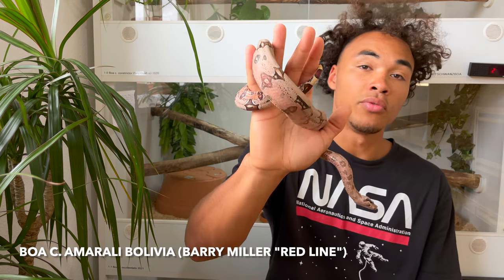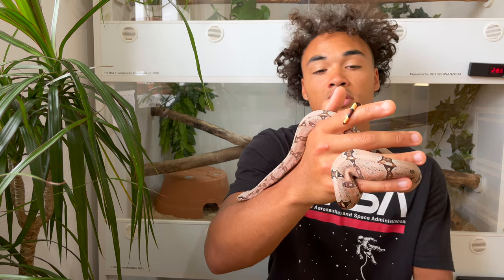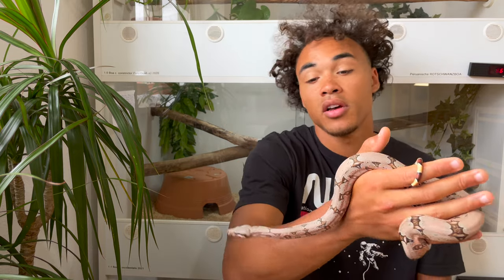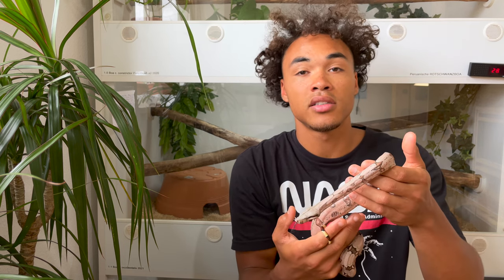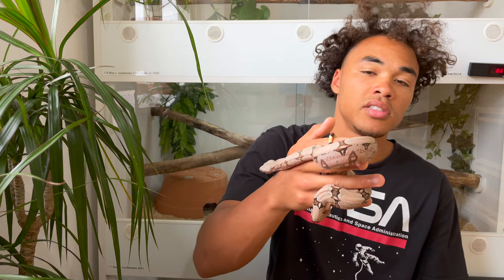This bloodline is called the red bloodline and was selectively bred by Barry Miller for this pink, almost red coloration that these animals have and carry throughout their adulthood, which I always think is really cool because a lot of boas get pinks and reds when they're babies and once you reach adulthood you can barely see any of that color.